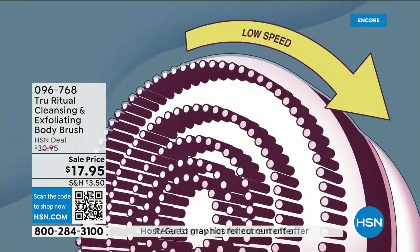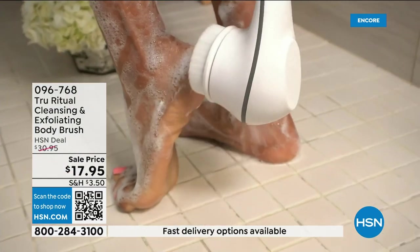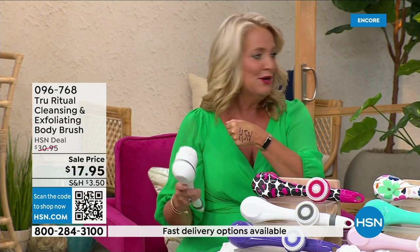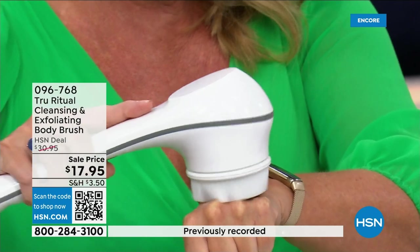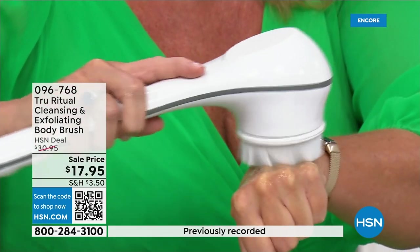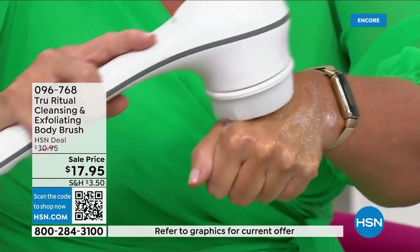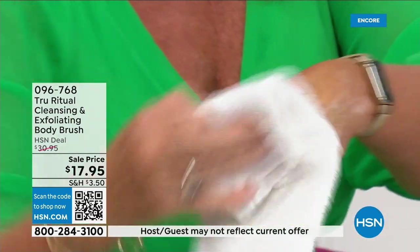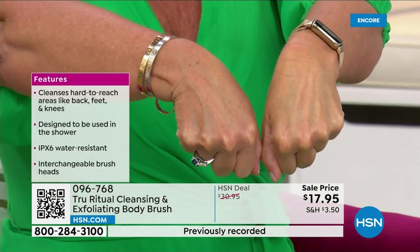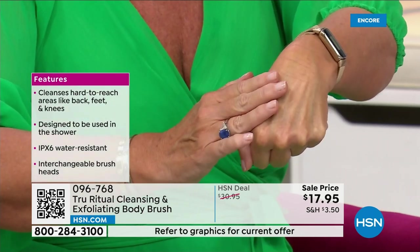It has a 13-inch long ergonomic handle, low speed and high speed, and it gently exfoliates dead skin cells. I took a Sharpie — a very tough challenging marker to get off — put a little bit of water and soap on the skin, and it exfoliated it away completely, even on the low setting. Do you notice how that skin looks brighter and like it's ready? It's hydrated, it's moist, ready to accept all your products.